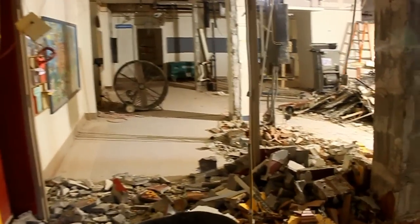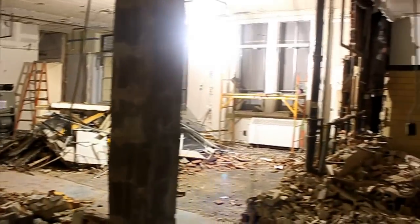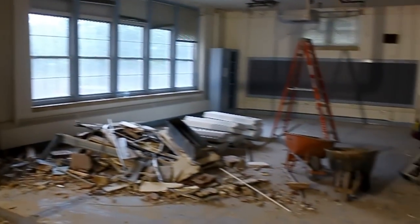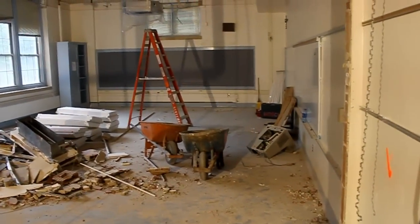Our main office used to be right around here. Now you can see all over the place. Lots of walls coming down. The girls restroom used to be here. This was Ms. Casey's room last year. Lots of changes happening, that's for sure.